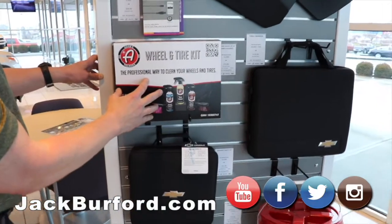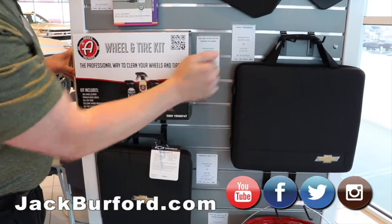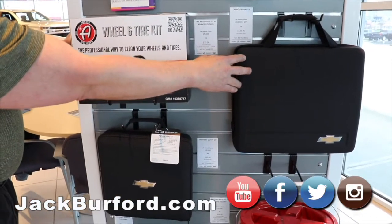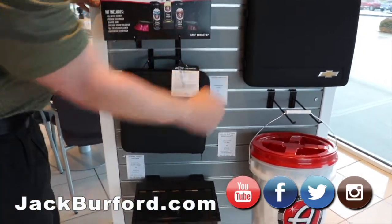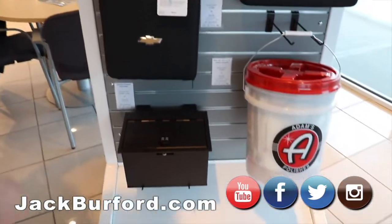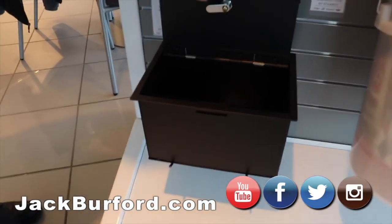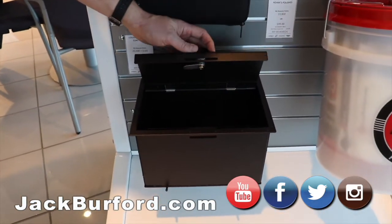You've got a wheel and tire kit that runs right around 15,000 points — $75. You've got the cargo organizer in the back of the vehicle, which is a handy item. You've also got a highway safety kit right at that $95 price point, or 19,000 points. And down here you've also got the locking storage cabinet — it sits inside the center console of your Silverado truck, a nice place to keep your valuables safe.